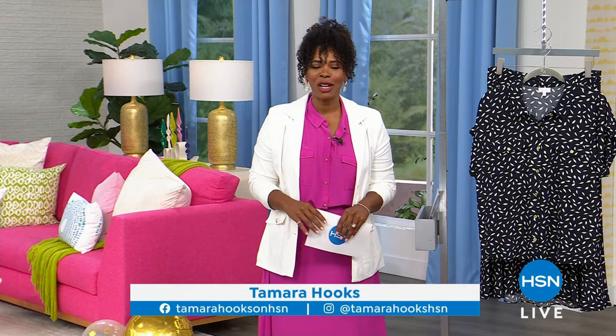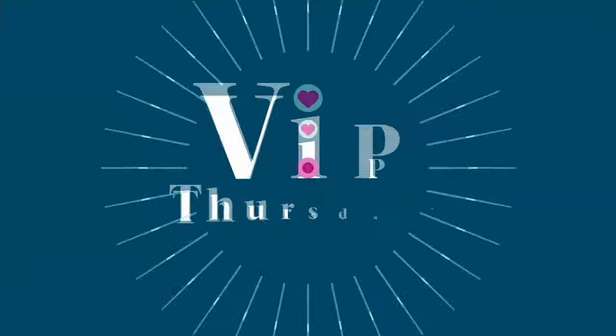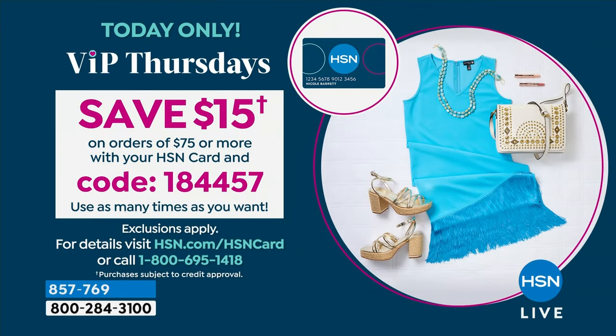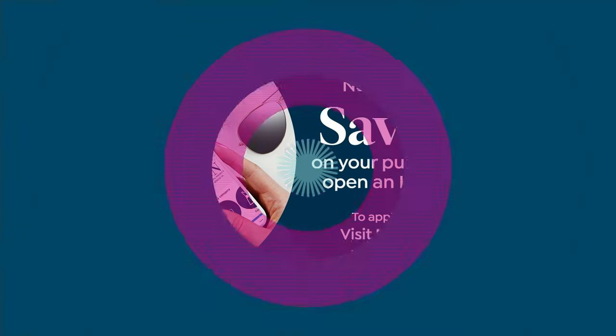You're watching HSN. We're talking fashion this entire day and I'm glad you are here. I'm Tamara, your host, and it is Customer Appreciation Month. Every weekday throughout this month we've got something extra special for you. On VIP Thursdays, we want you to shop using your HSN card. When you spend $75 or more and check out with that HSN card, use code 184457 to automatically take $15 off orders of $75 or more — as many times as you want throughout the day. If you don't have an HSN card yet, we give you $40 right off the bat when you're approved.